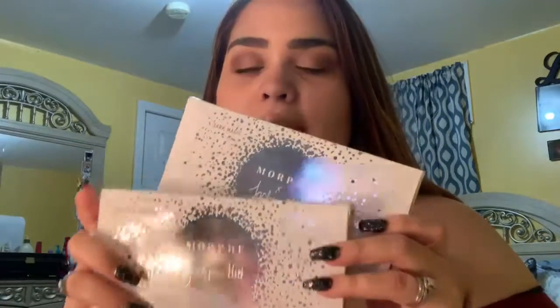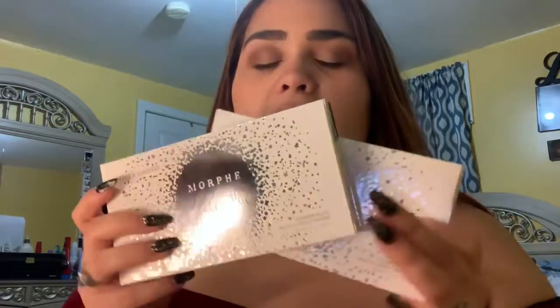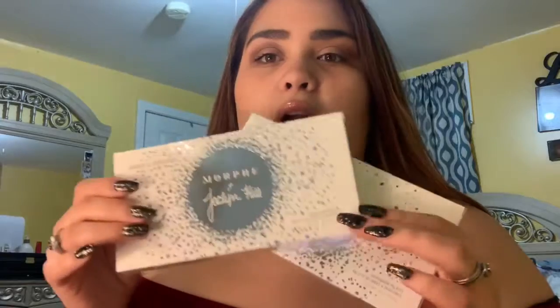Next I'm going to talk about the Morphe x Jaclyn Hill palettes. I have 'Dark Magic' and I also have 'Armed and Gorgeous.' My favorite of the two is Armed and Gorgeous — I love the color combo — but Dark Magic is very nice as well. I'm going to start with my favorite.